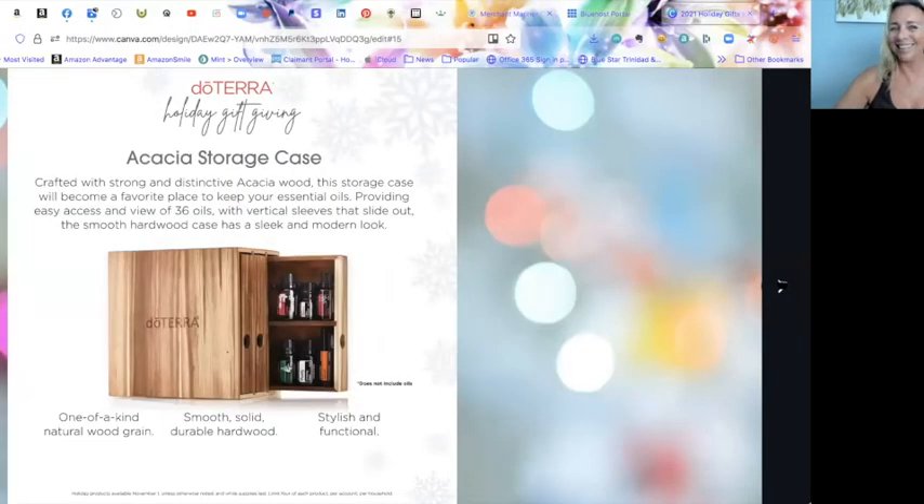The Acacia storage case is crafted from acacia wood, which resists scratches as a hardwood. It fits five milliliter, ten milliliter, and fifteen milliliter bottles as vertical sleeves that slide out to reveal up to 36 different oils. It stands five and three-quarters inches wide, eight and a quarter inches high, and seven and three-quarters inches deep — a beautiful addition to store your oils.